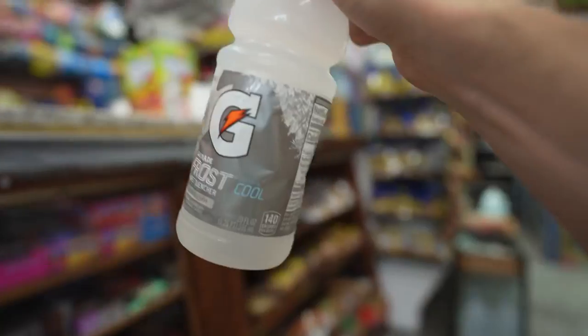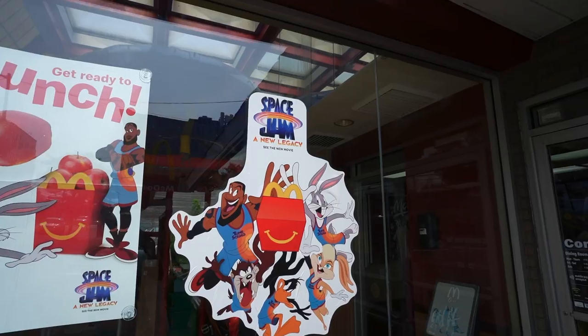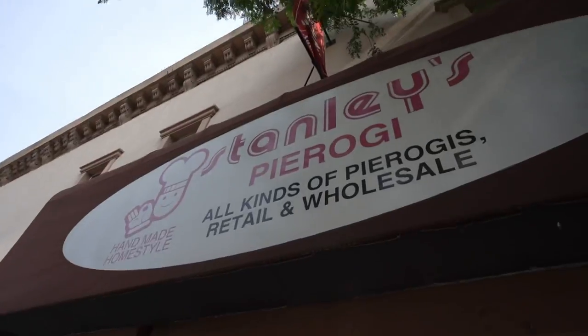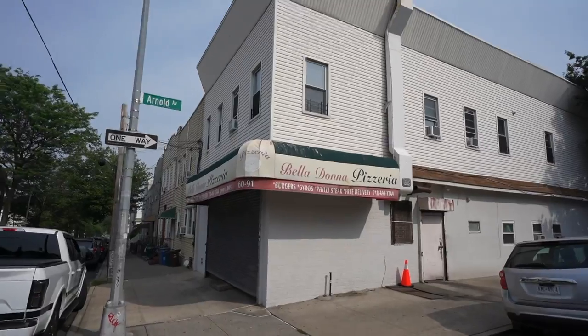Going with Gatorade today — it's been created by scientists to control your mind into thinking it's better than water, but it tastes good. There's a little Polish place selling pierogies, all kinds of pierogies. I think I've only had one flavor of pierogi maybe once, but I liked it. On the corner there's also a lot of burgers and pizza.